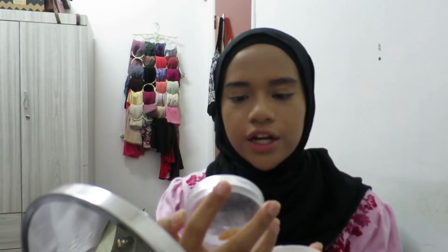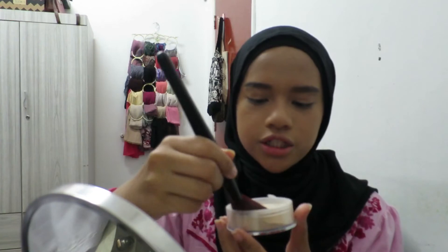Now we're going to set the concealer. I have a lot of powders but today I'm going to use this one - the Silky Girl Shine Free Loose Powder. It's a matte loose powder and I got shade 01 Natural Light. I'm just going to set my face - don't put too much or it'll look cakey. I'll also fix my eyebrows a little bit.